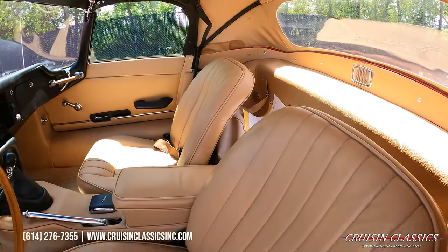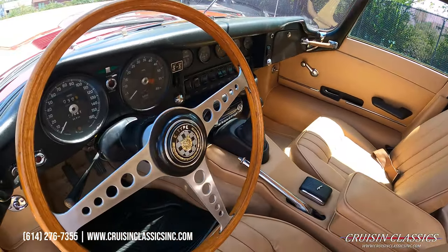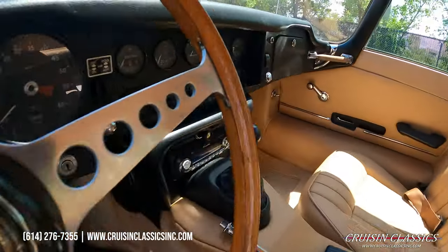Again guys, any questions about this car, feel free to give our friendly staff a phone call: 614-276-7355.